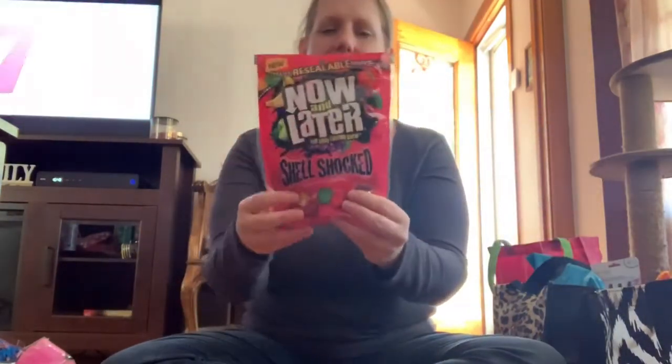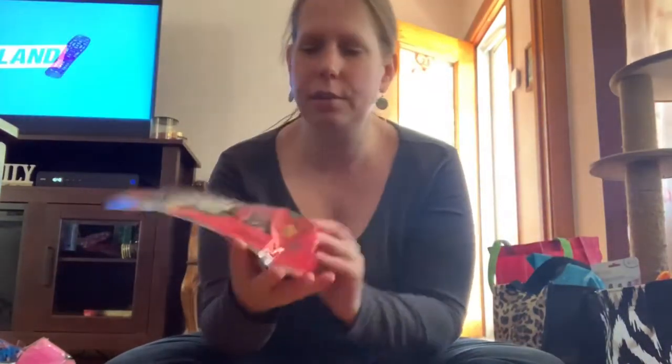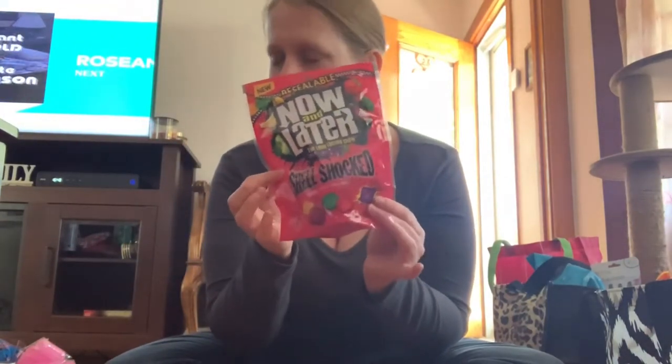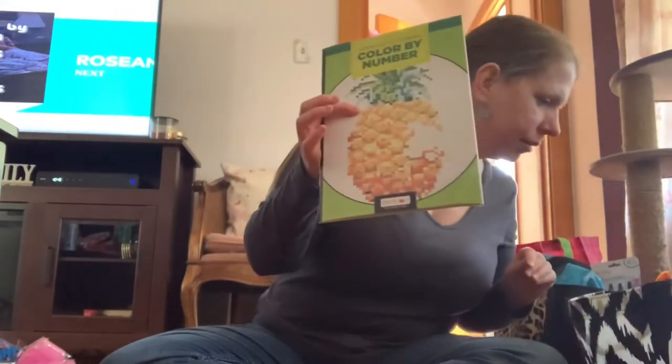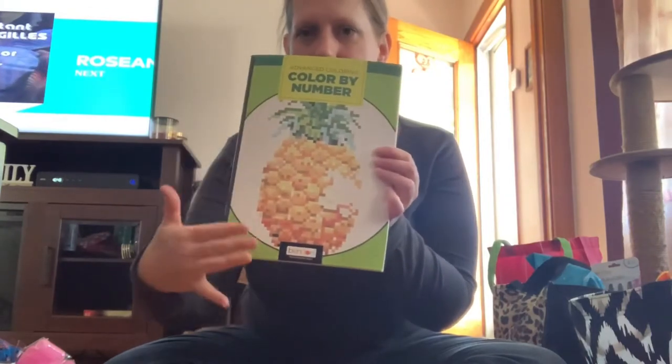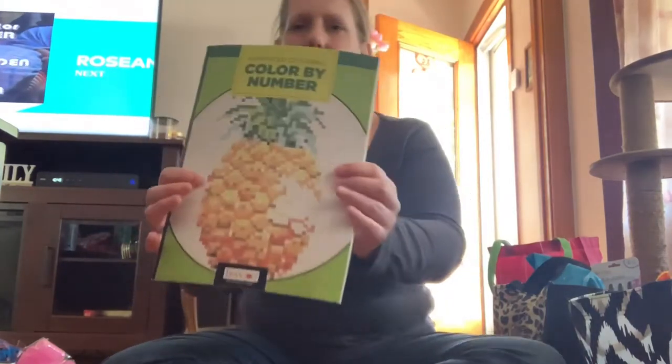I saw people hauling these Now and Laters candies and it looked good, so I said I've got to try them. I also got a book for one of the older people at my mother's place — it's a color-by-numbers. They're really tiny; I hope they can see those little numbers.